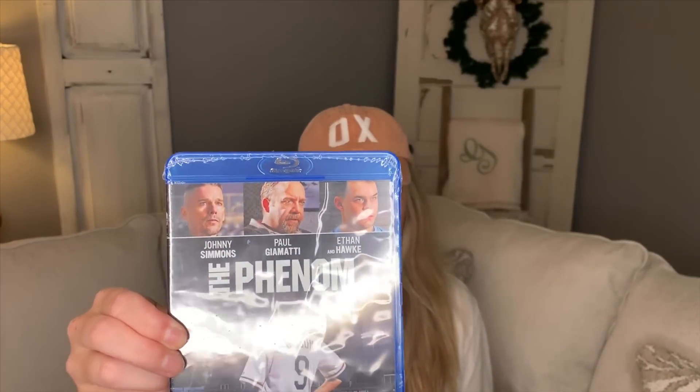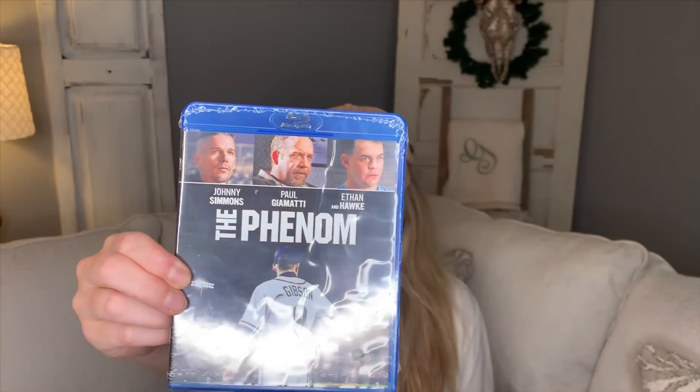This movie I have never seen, but it was a Blu-ray and I can easily tell that it is about baseball, so I picked that up for Ethan and me to watch on our next movie night.